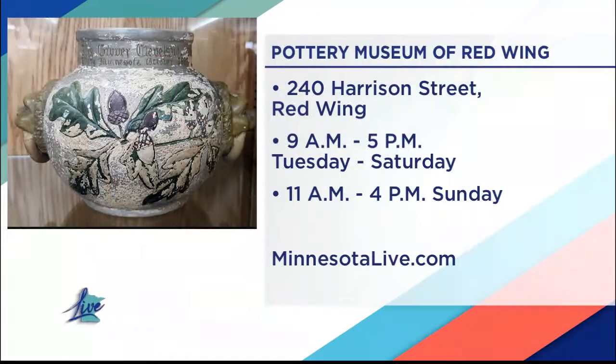These are just a nice variety of items that Red Wing made. Larry, thank you for bringing them down here. The Pottery Museum of Red Wing is open Tuesdays through Sunday, admission is free. It's also a nonprofit and volunteer-led, so donations are appreciated. For more information, we'll have a link on our website, minnesotalive.com. Send us a message and tell us where we should go for our next must-see museum.